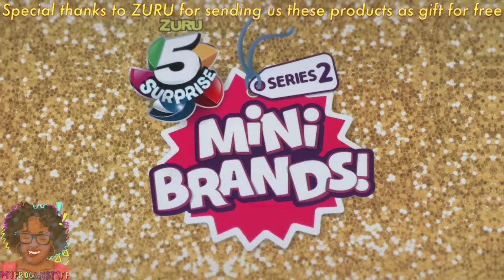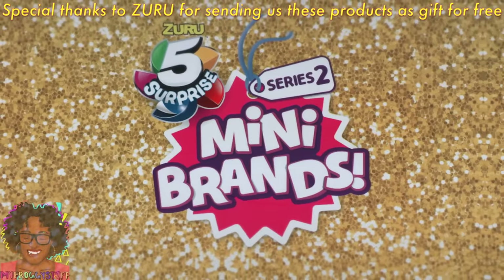We want to give a special thanks to Zuru for sending us these products for free.